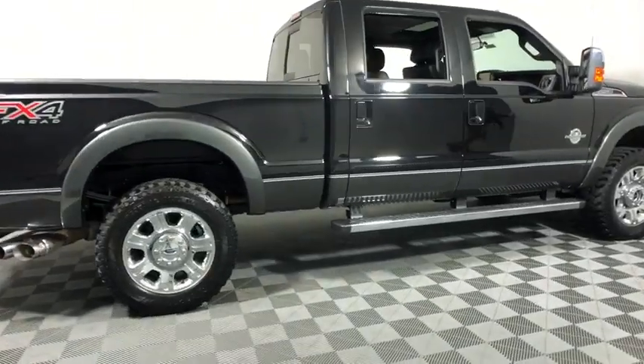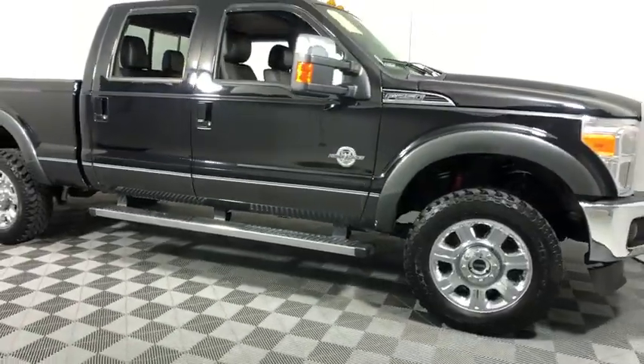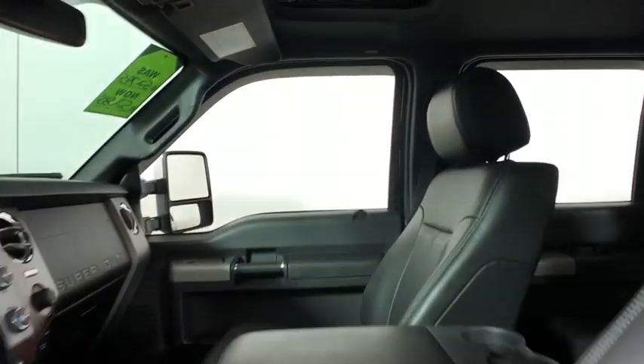2016 Ford F-250 Super Duty. Head-to-head fuel efficiency, head-to-head towing, head-to-head torque — Ford F-250 Super Duty.